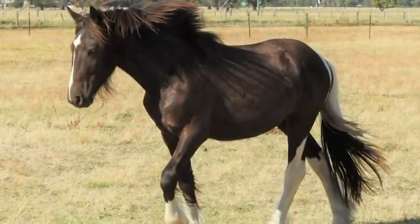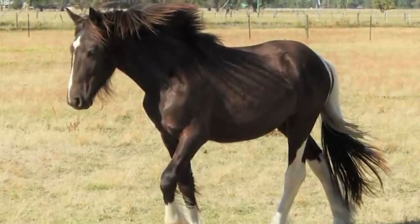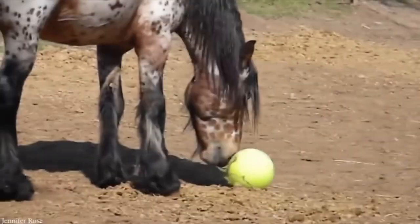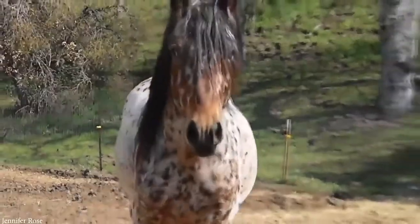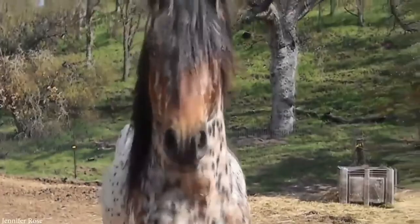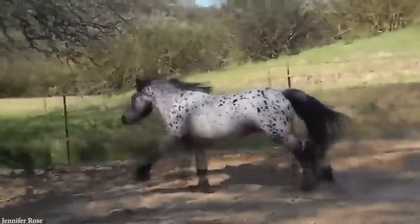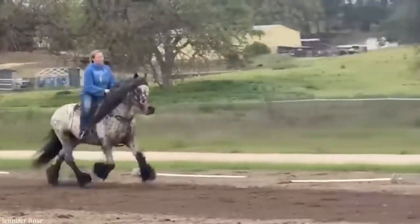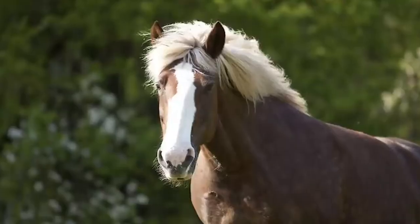Of all the different crossbreeds you'll find around the world, possibly the most beautiful and rare is one known as the gypsian. They're what you get when you cross a gypsy vanner with a Friesian, and have become so popular within some circles that they're now considered to be a breed in their own right by the Friesian Heritage Horse Registry. Gypsians have balanced noble heads, large bright eyes, can be a range of different colors, and crucially have a calm and very friendly temperament.